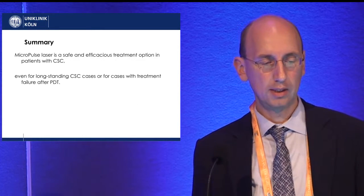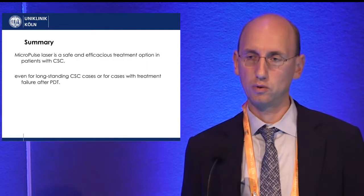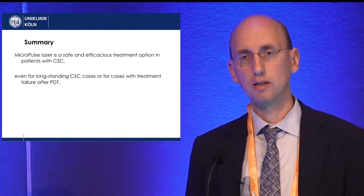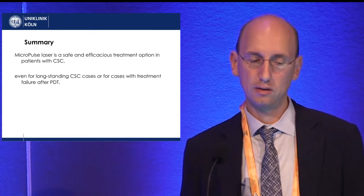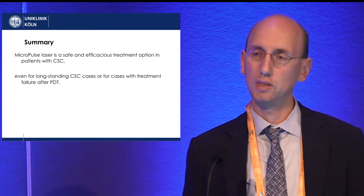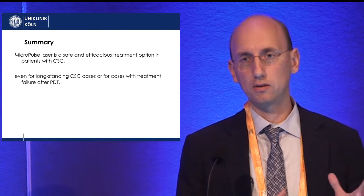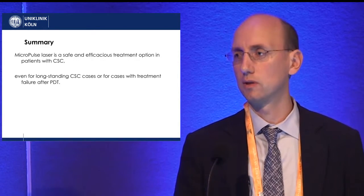In summary, in my opinion, micropulse laser is a safe and efficacious treatment option in patients with CSC. It can be considered even for very long-standing cases or for cases with treatment failure after PDT. This does not mean that PDT is not good — it only means that different patients respond better to one treatment option or the other.